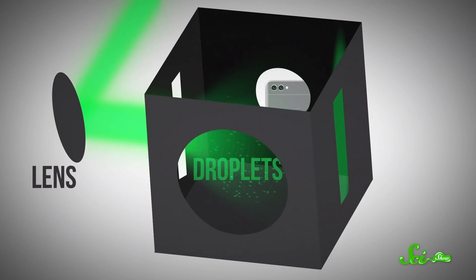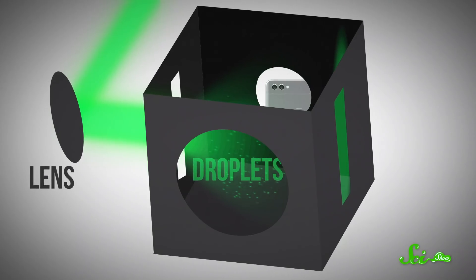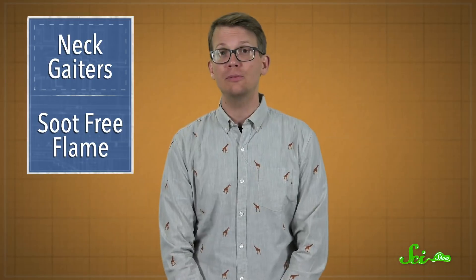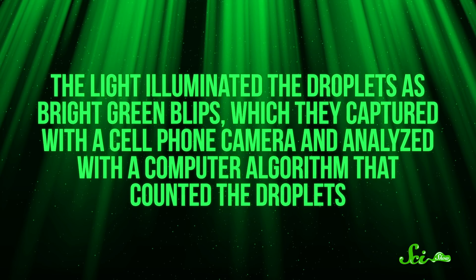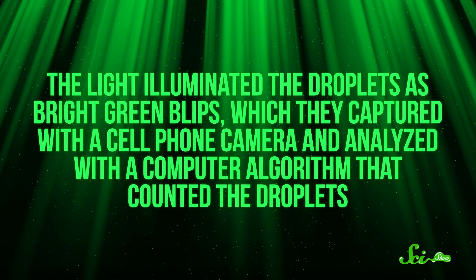The researchers built a device that used a laser beam and a lens to create a sheet of light inside a box to visualize human spit droplets. They had a participant repeat the phrase 'stay healthy, people' into the box a few times, first without a mask as a control, then through a bunch of different styles of face covering. The light illuminated the droplets as bright green blips, which they captured with a cell phone camera and analyzed with a computer algorithm that counted the droplets.